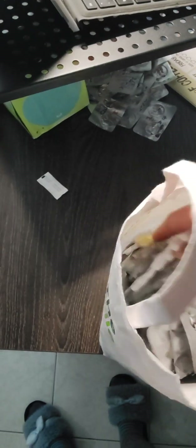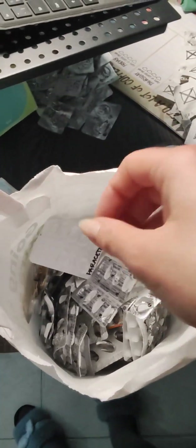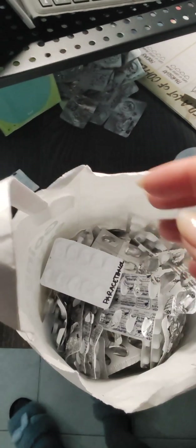It could be prescription or non-prescription, but literally you have to categorize them — whether it's for allergies, for pain relief, whatever. So this is like two, two and a half, three years worth of packs.